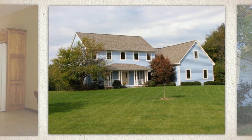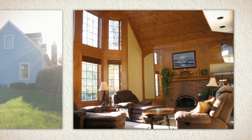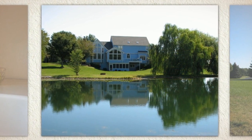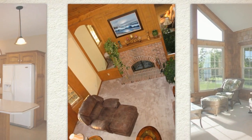Your country estate on Boyd's desirable Folkestone Drive. This over 5,500 square foot, four bedroom, three and a half bath home is located on 4.5 acres of rolling grounds.